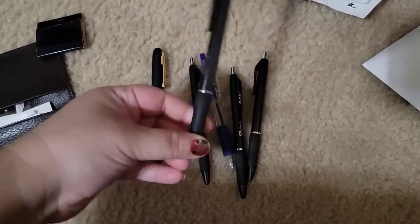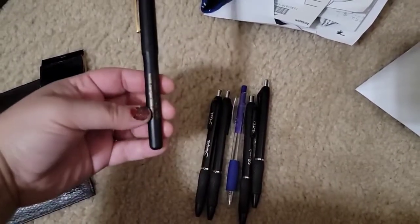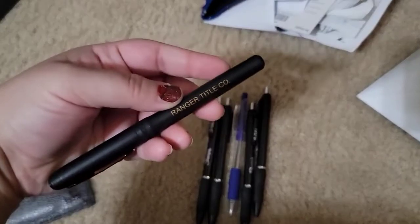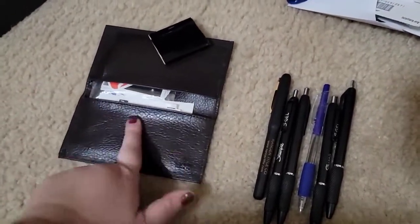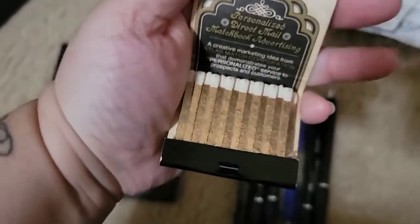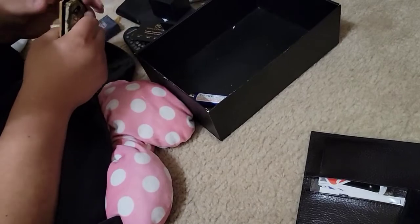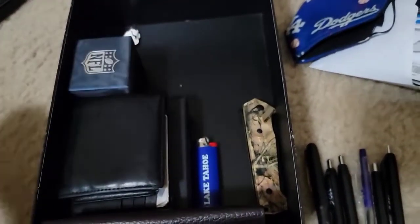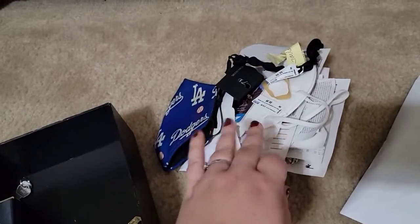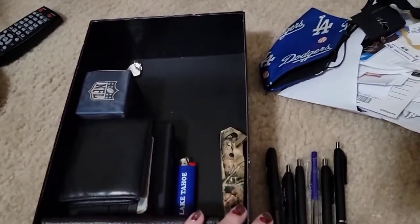My husband gave me all these pens because he brings home pens from work — nice Sharpie ones and one with nice blue ink. And this one is the pen from when we signed for our house — they let us have it. Still more stickers, and then he found these matches, which are really nice — he's going to keep those. So we've got this organized: trash, shred, and he's got room in there now if he needs it.